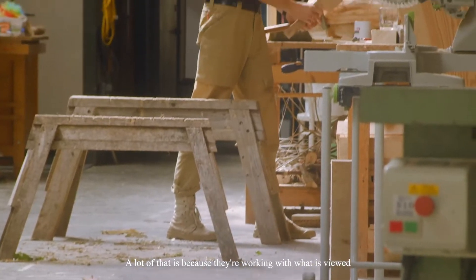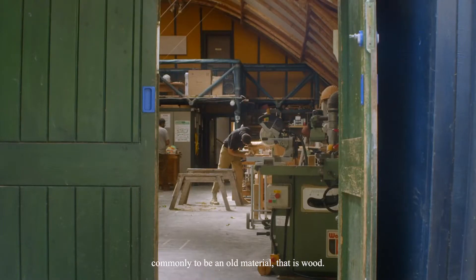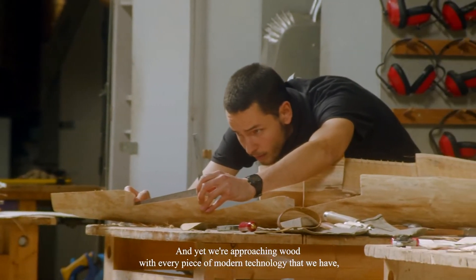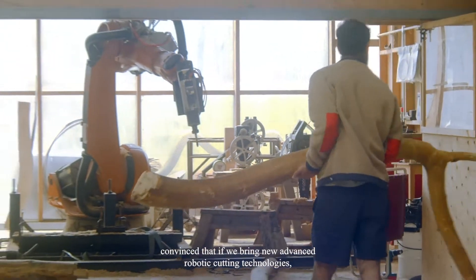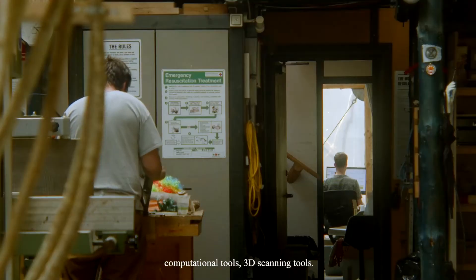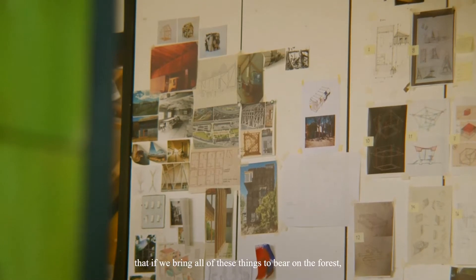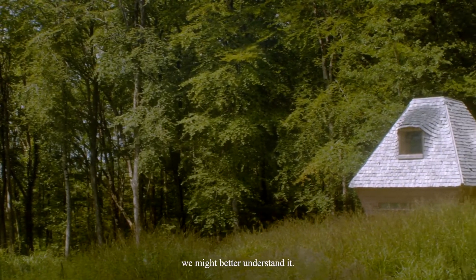A lot of that is because they're working with what is viewed commonly to be an old material — that is wood — and yet we're approaching wood with every piece of modern technology that we have, convinced that if we bring new advanced robotic cutting technologies, computational tools, 3D scanning tools — if we bring all of these things to bear on the forest — we might better understand it.